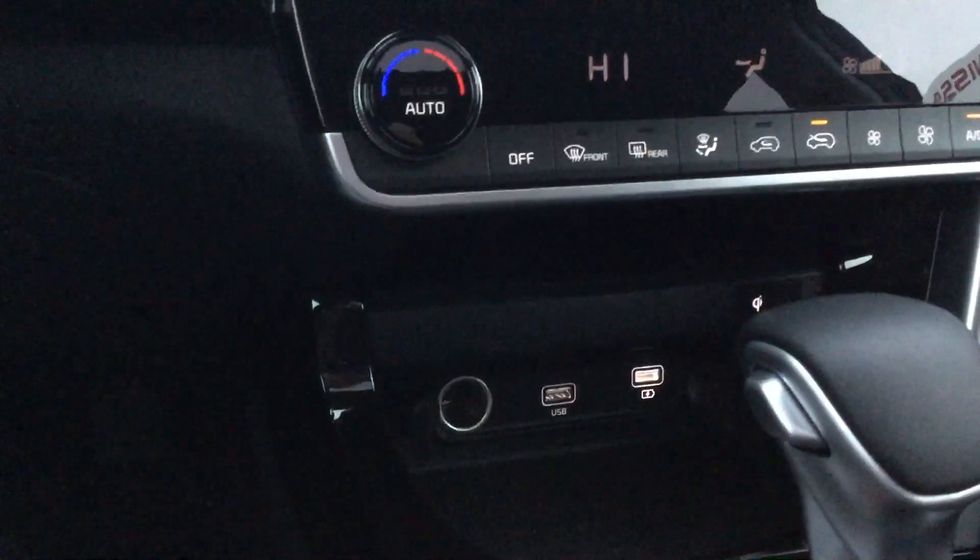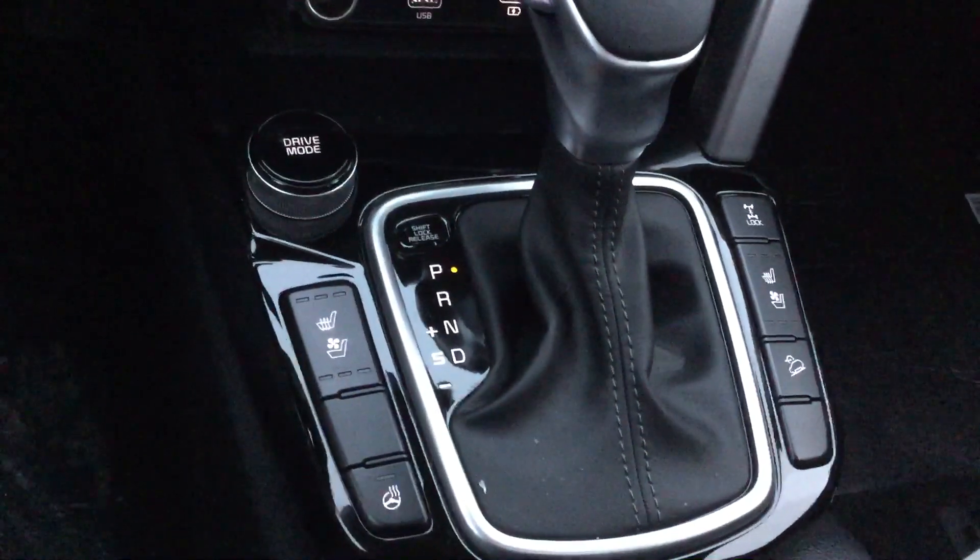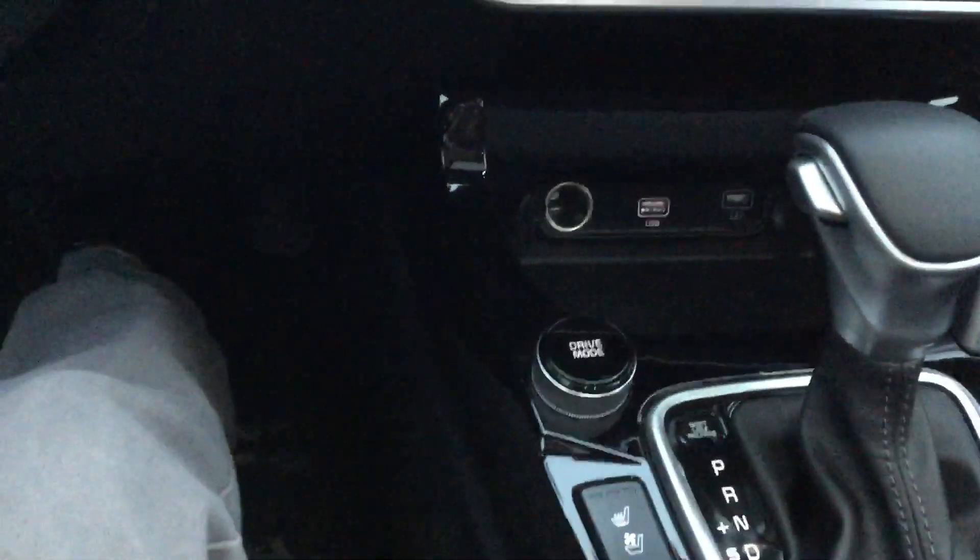Just down here in the center you have your Qi wireless charging pad, below the climate control and above the controls for the heated and ventilated seats.